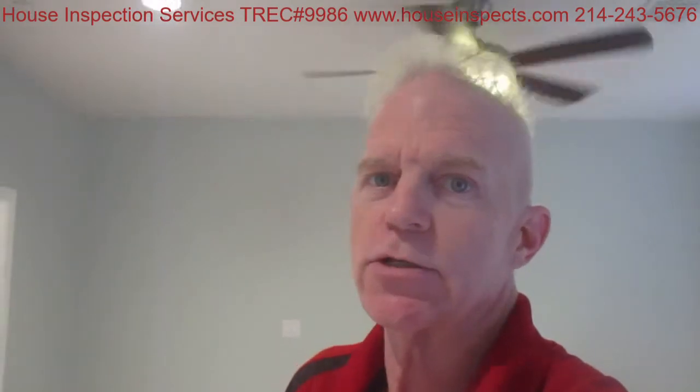If you're buying a home in the Dallas-Fort Worth area, please give me a call. And even if you don't call me, get it inspected — these are the kinds of things we're looking for. It's Greg House, owner of House Inspection Services. Thank you.